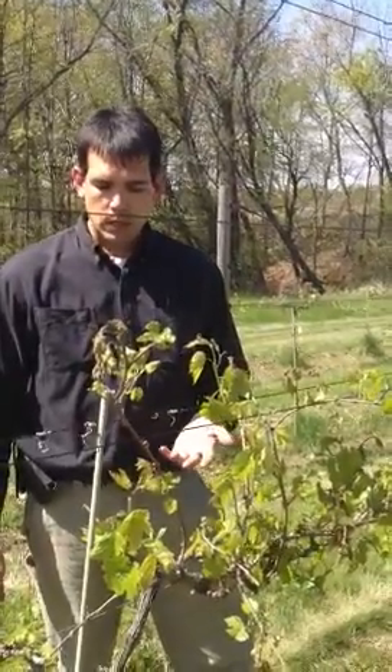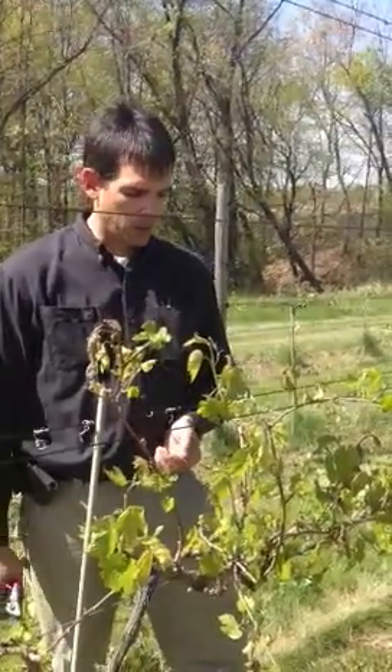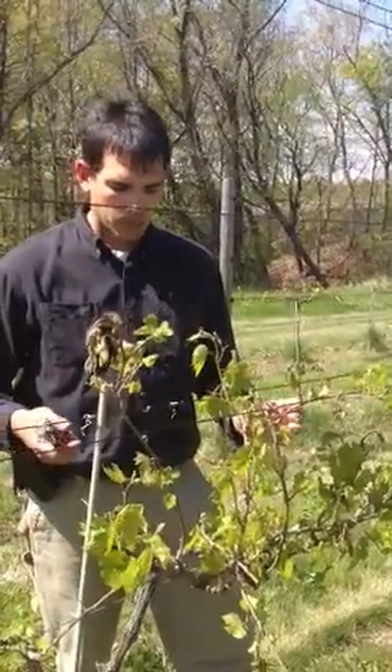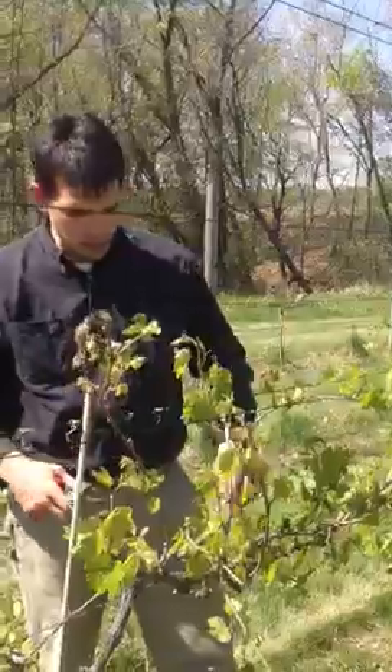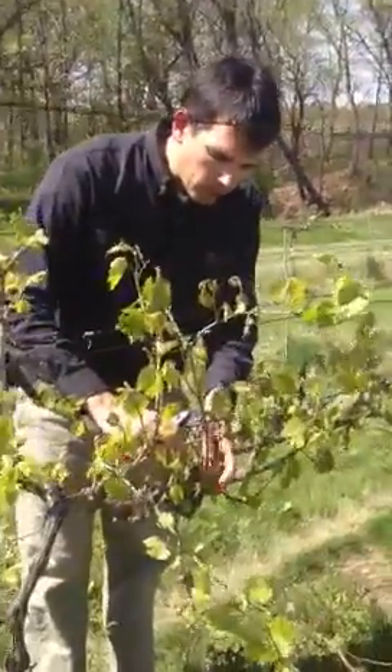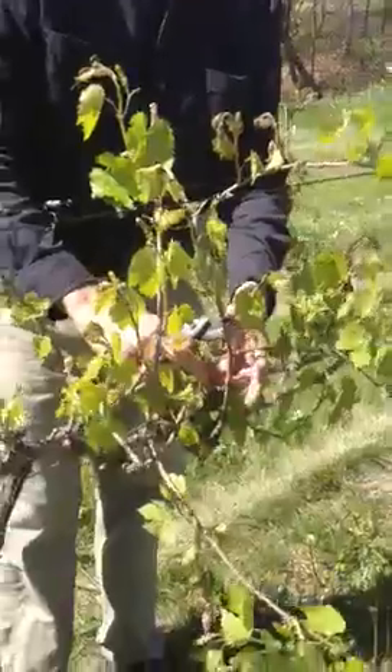Normally we'd be just now getting bud break. Because we didn't come back and do any close pruning, we had a lot of shoots out here. But as we get closer to the cordon, you can see that we still have the buds and no shoots.